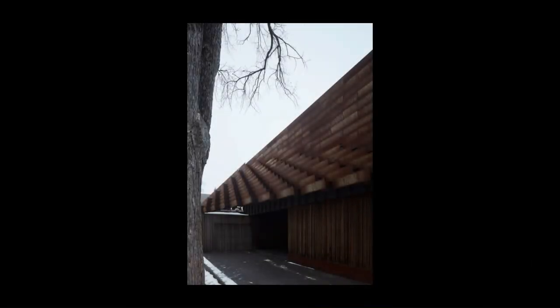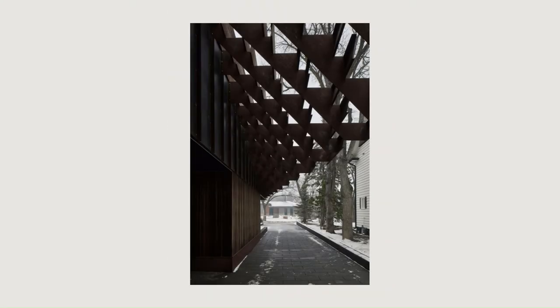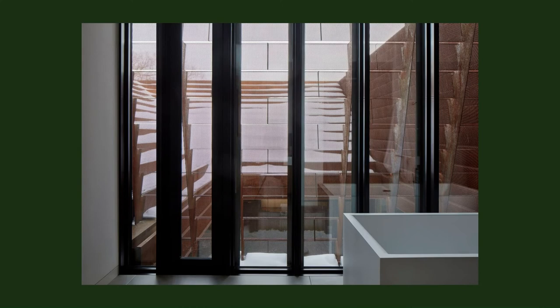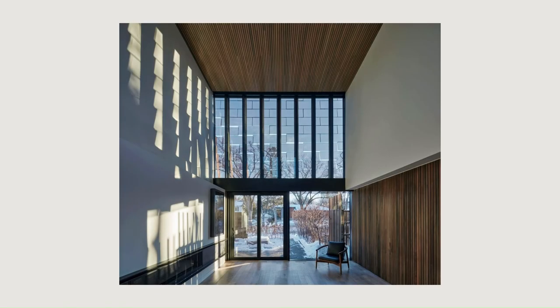The veil dapples light on the west and south sides of the house while at the same time creating privacy. It continues, covering the entrances and reattaching back to the house to complete the spiral. Strategically perforated over windows and balconies, the veil creates a sense of wonder and curiosity from the street.